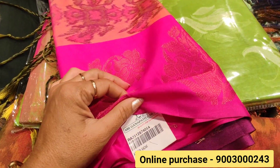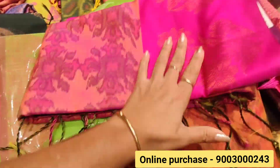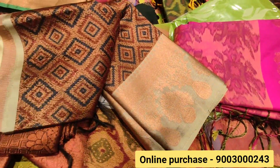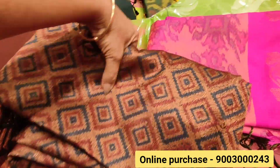Next is a vibrant candy pink saree — a soft silk saree at around $1,003. It is very soft and very comfortable. Next is a very simple saree with a diamond pattern, a geometrical pattern.